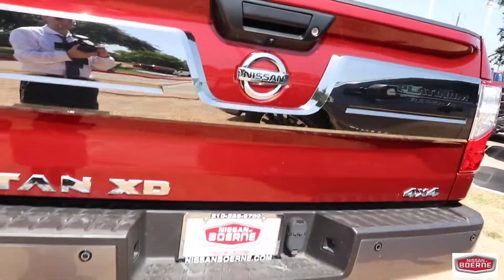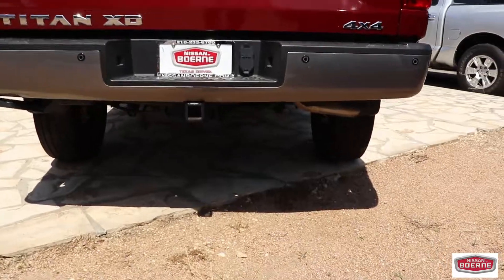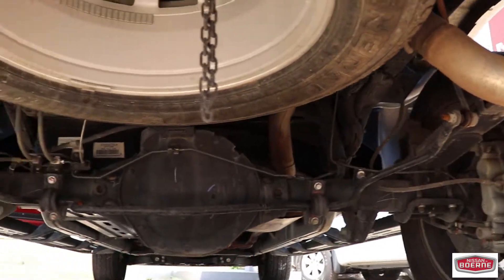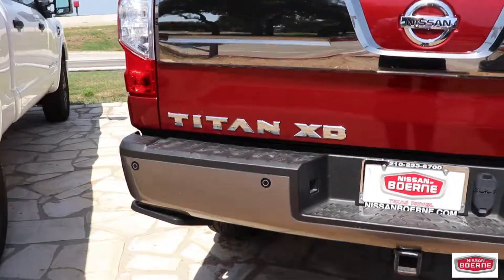The only thing that's missing is you guys, so come on out and check out this beauty. This is the best of the best. What do you guys think? Just come here and get it before I sell it to somebody else.